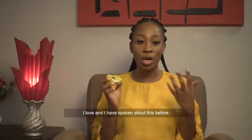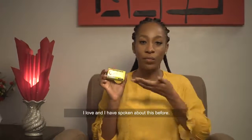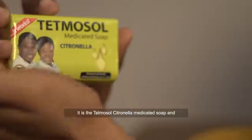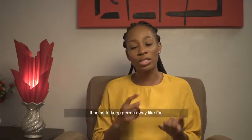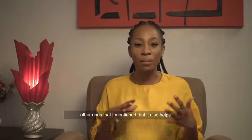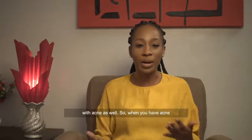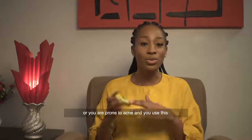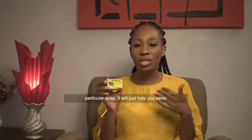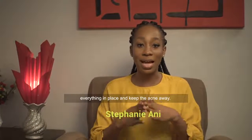The last one I'm going to talk about is one that I love and I've spoken about this before — it is the Tetmosol Citronella Medicated Soap. I absolutely love what it does. It helps to keep germs away like the other ones I mentioned, but it also helps with acne as well. So when you have acne or you're prone to acne and you use this particular soap, it will help you keep everything in place and keep the acne away.